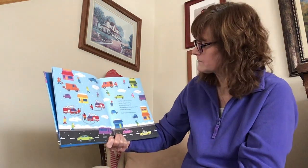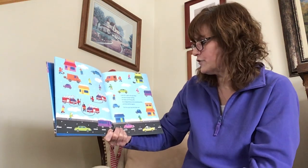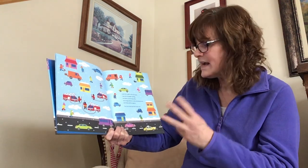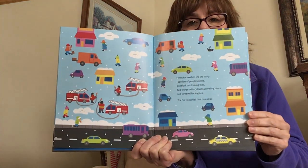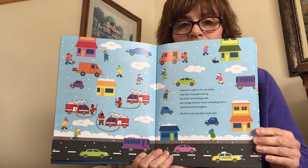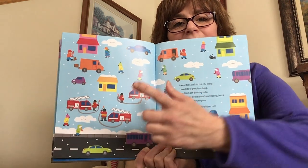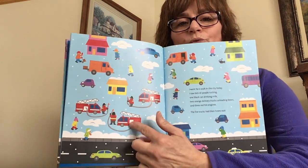Let's continue our journey on our walk. I went for a walk in the city today. I saw lots of people rushing, one black cat drinking milk, two orange delivery trucks unloading boxes, and three red fire engines. The fire trucks had their hoses out. Do you see three fire engines with their hoses out? Point to them on the screen. Here they are. One, two, three. Three red fire trucks.